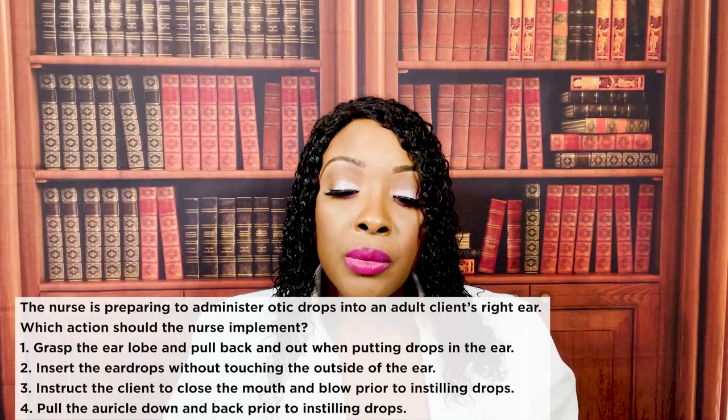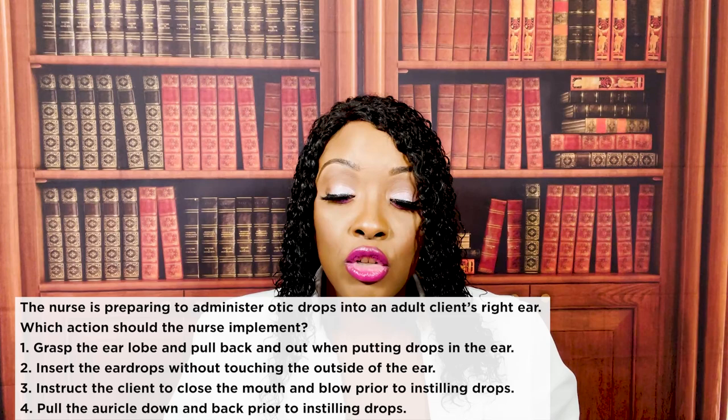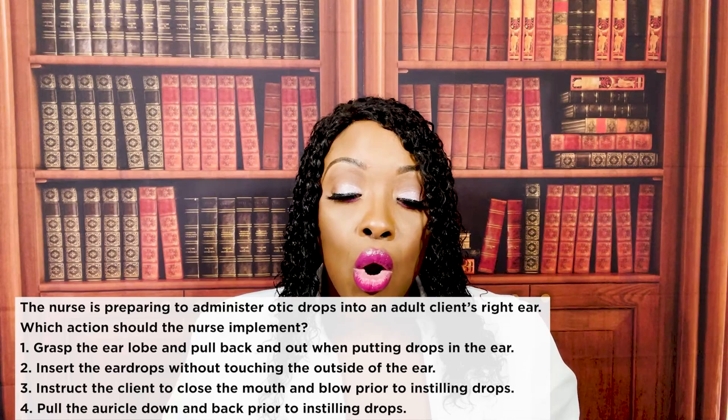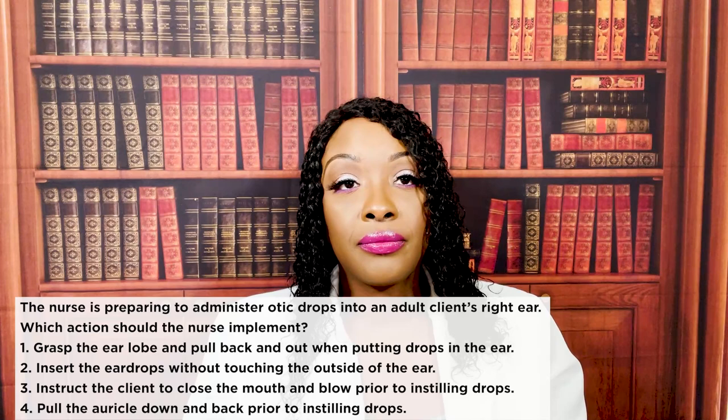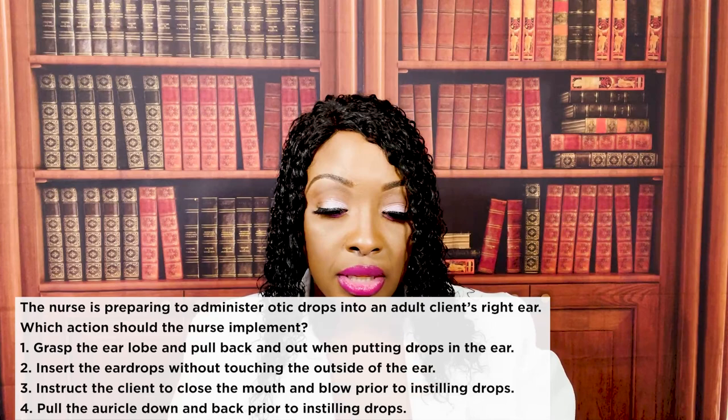The nurse is preparing to administer ear drops into a client's right ear. Which action should the nurse implement? One, grasp the earlobe and pull back and out when instilling drops. Two, insert ear drops without touching the outside of the ear. Three, instruct the client to close the mouth and blow prior to instilling drops. Or four, pull the auricle down and back prior to instilling drops. The correct answer is four. Pulling the auricle down and back straightens the ear canal so the medication can get through to the tympanic membrane, which is the eardrum.